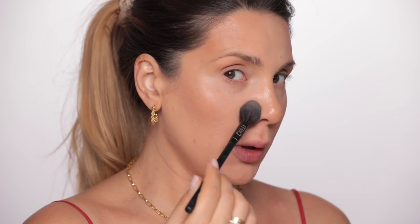Some powder — just to set the concealer and for when you get super oily right in the T-zone.